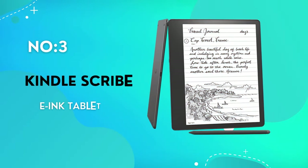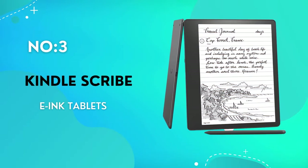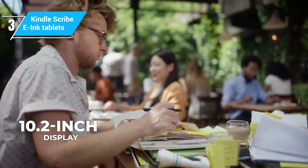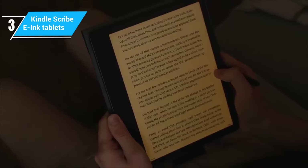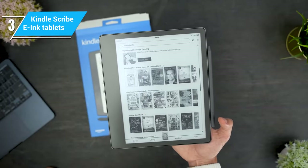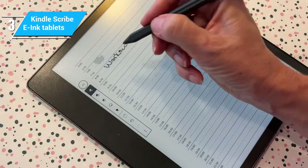The Kindle Scribe marks Amazon's ambitious step into combining e-reading with note-taking. With a generous 10.2-inch display, the Scribe provides ample space for both reading and jotting down notes. Its display is clear and crisp, ensuring that reading for long hours is comfortable on the eyes. What makes the Kindle Scribe stand out is its deep integration with Amazon's extensive e-book library, and this seamless access to a myriad of titles is a massive plus for book lovers.